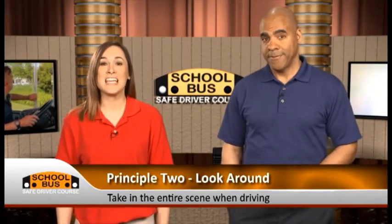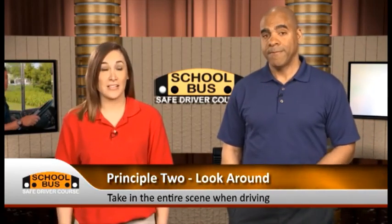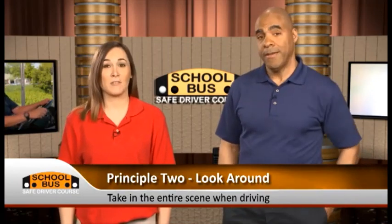The information you need to drive safely and avoid accidents isn't just right in front of you — it's all around you. And that's what the second principle is all about: look around. Driving principle number two, look around, means you have to take in the entire scene when you're driving, especially when driving a bus. You can only remove or reduce the risk from a hazard if you recognize it. By continually looking around, you'll be able to recognize any unexpected hazards.